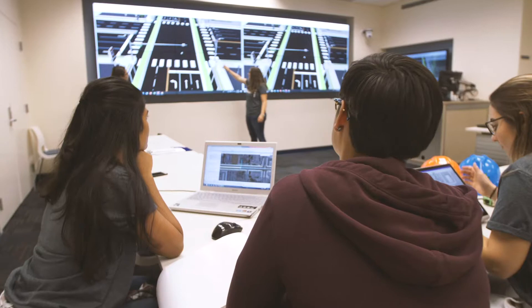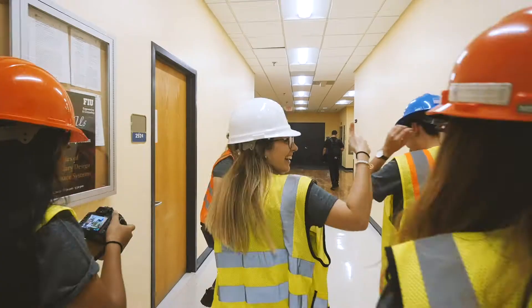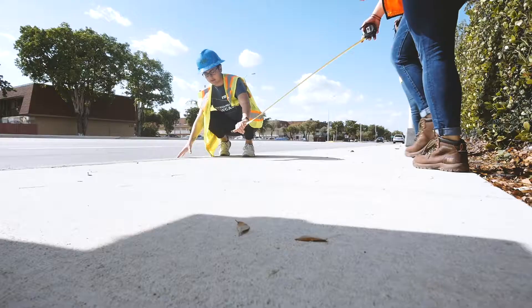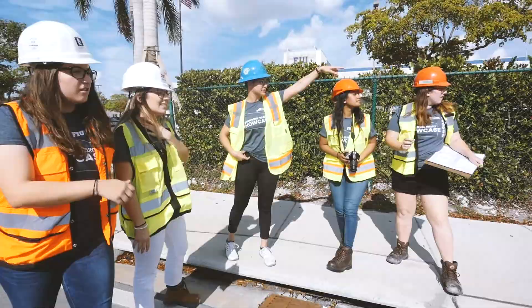We definitely put in late nights for this project. Not everything runs smoothly, but in the end we are proud of the work that we're submitting and proud of the work we're presenting to our professor. We're getting a better understanding of the work that we're going to be given as real engineers once we graduate.